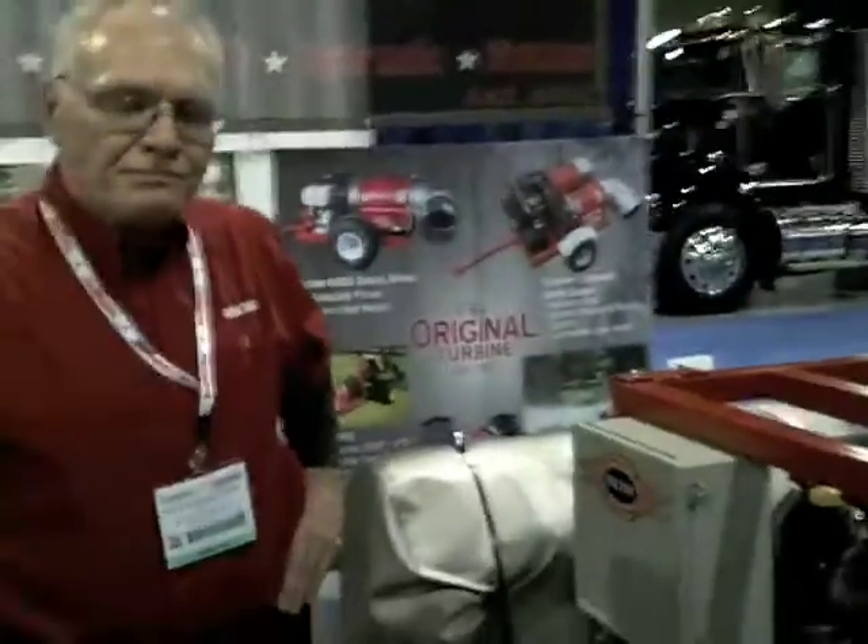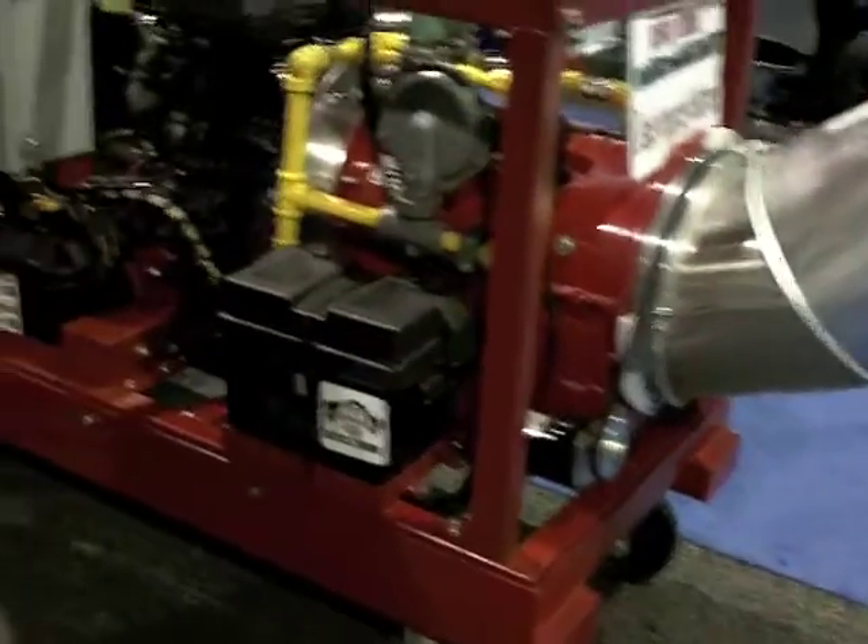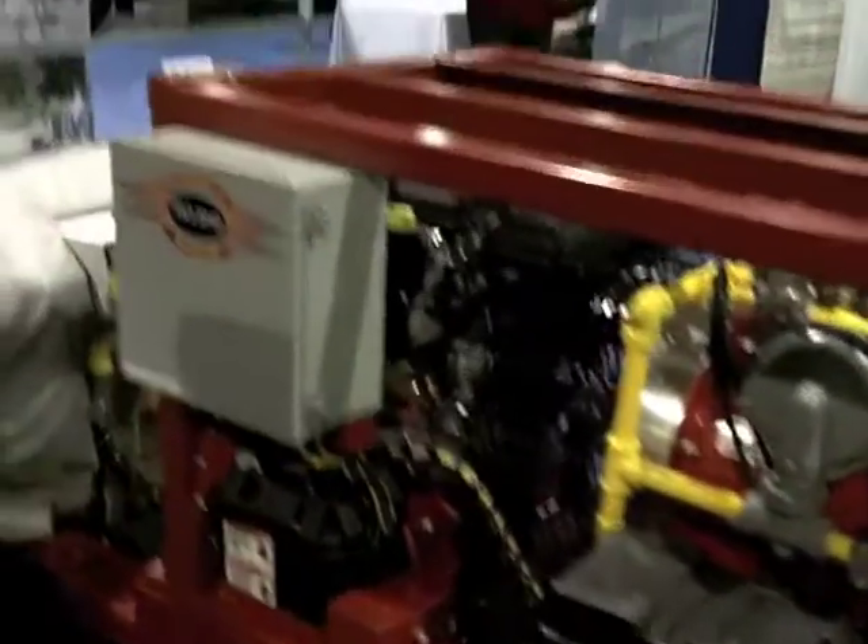Buffalo Turbine started back in 1945. It was the only turbine-style agricultural sprayer on the market, and we were able to push insecticide or fertilizer 100 to 150 feet in a neutral wind. About 16 years ago, we made a debris blower by placing the turbine on an axle and putting a tongue with it, powering it by a 27-horsepower Kohler engine. What we've got is just high-velocity, high-volume air — hurricane-force winds.